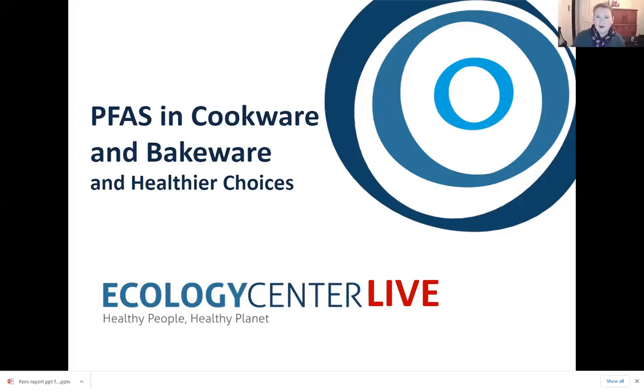Welcome to the Ecology Center Live series. Tonight we're sharing information about our new study on bakeware and cookware. My name is Rebecca Munich, Deputy Director of the Ecology Center. I work with our environmental health team on our Healthy Stuff projects. This program is scheduled to last until six o'clock — we'll hear a presentation and then have time for questions and answers.